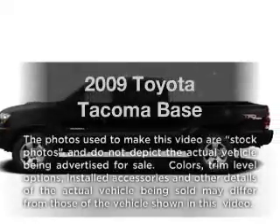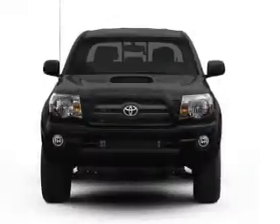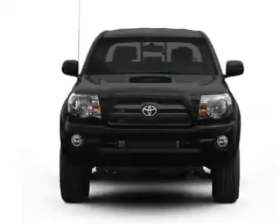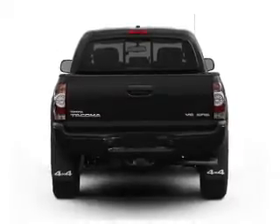Check out this 2009 Toyota Tacoma. Travel the roads in style and comfort in this great vehicle. With a solid 6-cylinder engine, the powertrain includes 4-wheel drive driven by an automatic transmission.